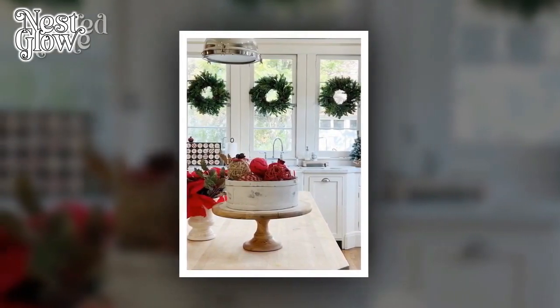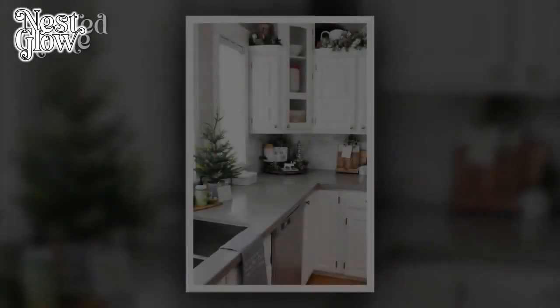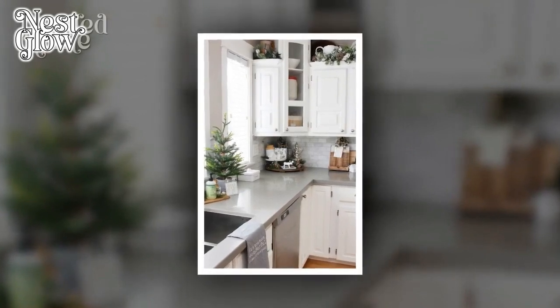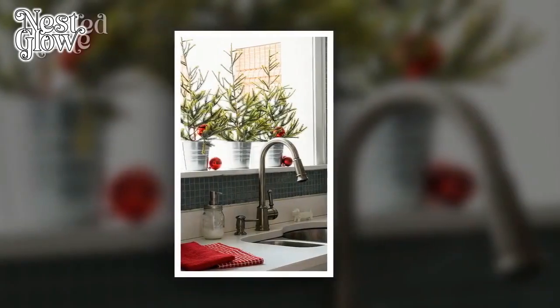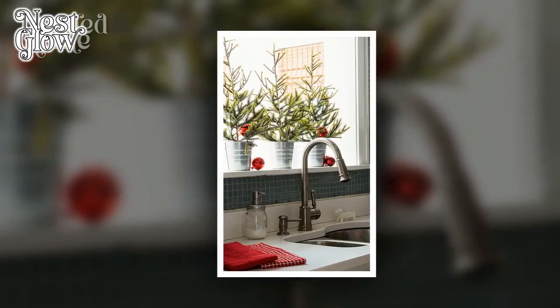7. Seasonal Scented Candles. Enhance the holiday ambience in your kitchen with scented candles. Choose fragrances like cinnamon, pine, or gingerbread to evoke the comforting scents of Christmas. Place them strategically to create a sensory experience for everyone in the kitchen.